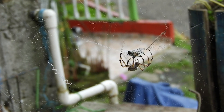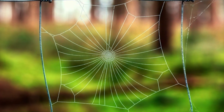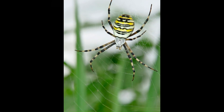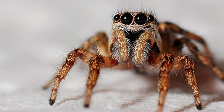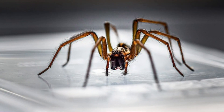8. Variety of Species: There are more than 45,000 known species of spiders, varying enormously in size, shape, behavior, and habitat. This diversity makes them a fascinating group to study and observe.